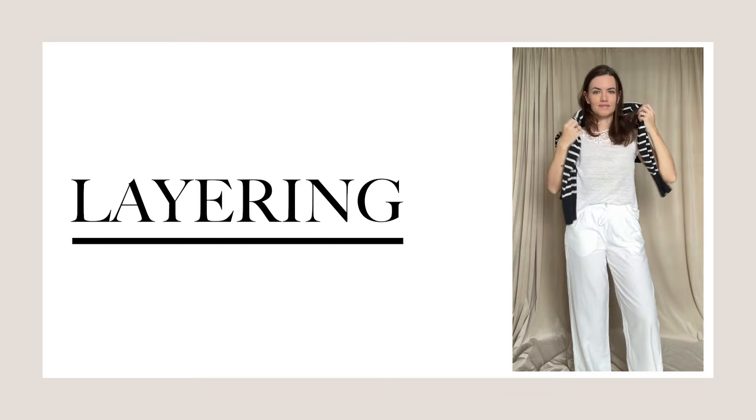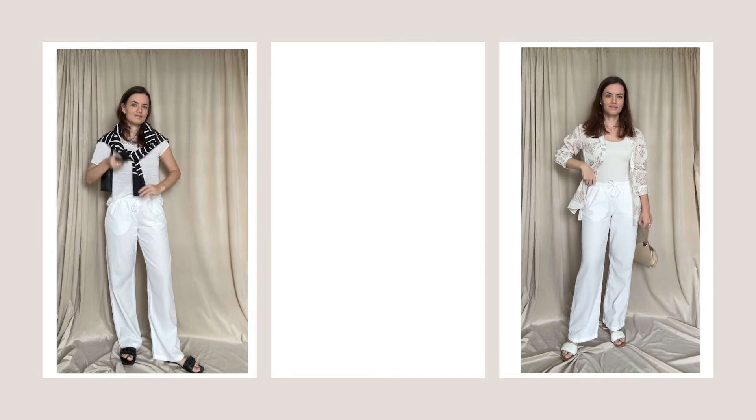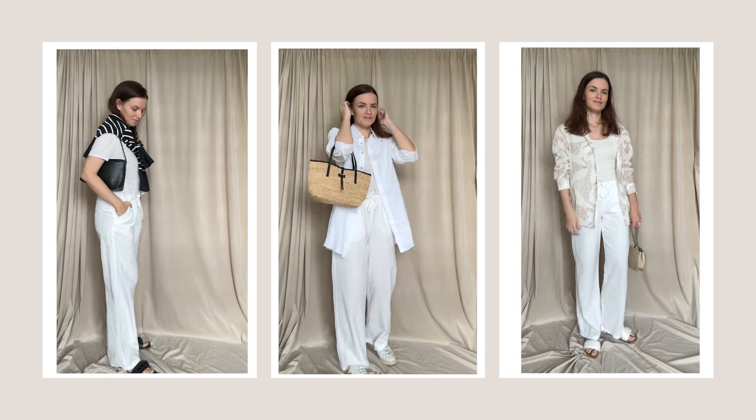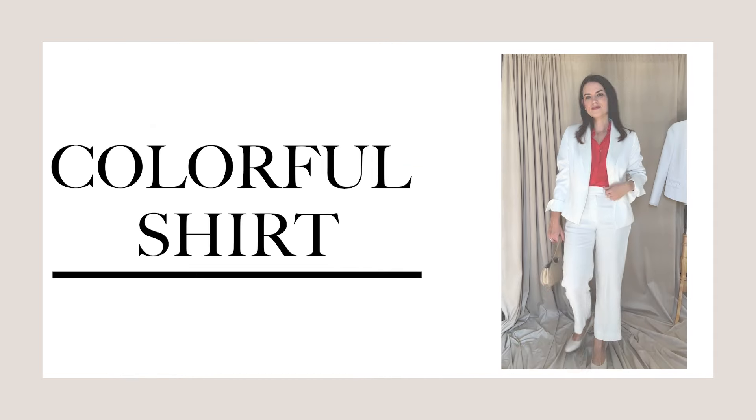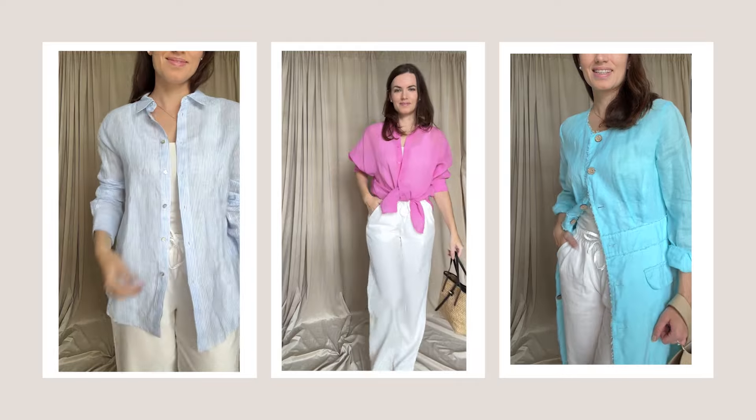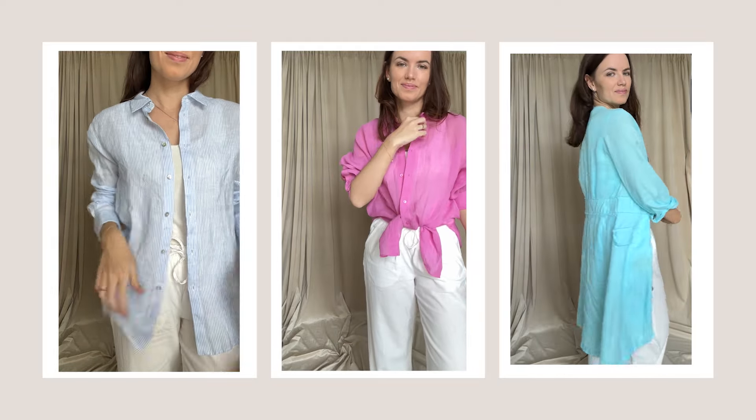Layering is amazing for creating a natural, soft outfit. Pair your relaxed fit trousers with a cardigan or oversized shirt. Choose a shirt or trench in your favorite color and go ahead with layering. I have a dedicated video on how to find your personal color palette, so make sure to check it out.